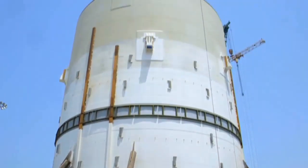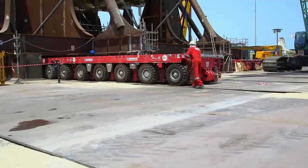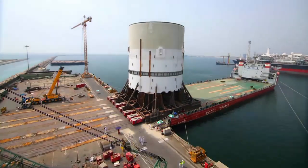In Dubai, part of the 30-storey turret, which allows Prelude to weathervane, is ready to set sail for South Korea. Every day when I wake up and I see components this side, I'm struck with awe.